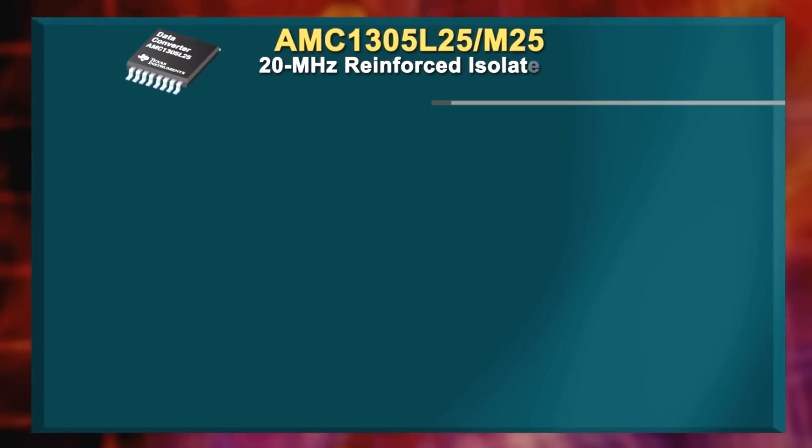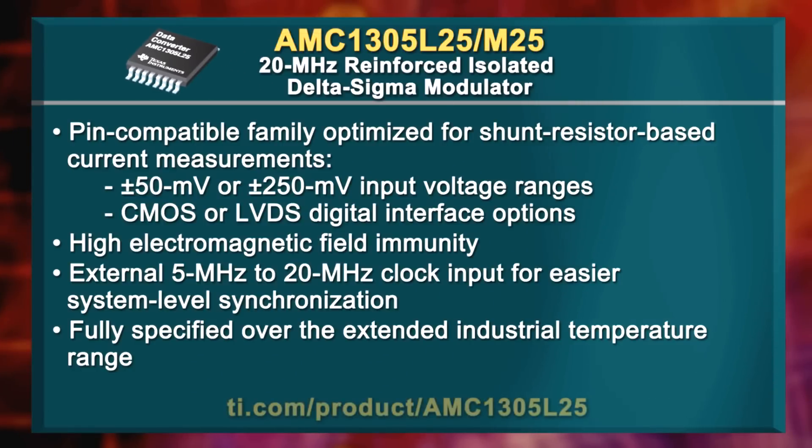Next up is a 20 MHz reinforced isolated Delta Sigma modulator for shunt-based current measurements. The AMC1305L25 will improve designs for industrial motor drives, photovoltaic converters, uninterruptible power supplies, and more. It has an LVDS and CMOS interface and enables levels of precision current measurement that were previously unachievable.